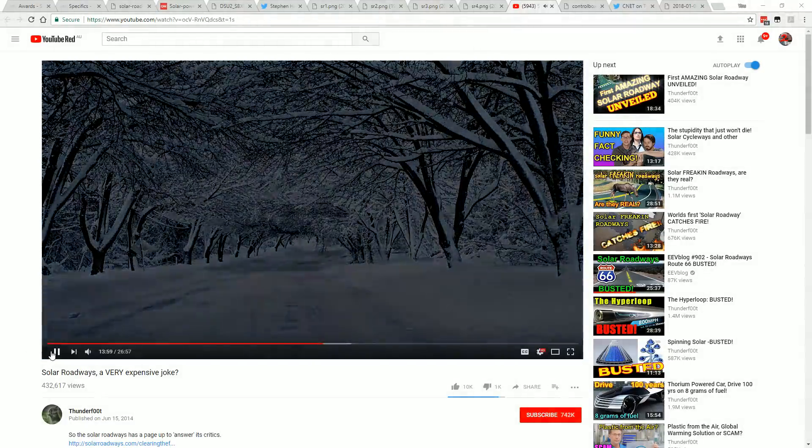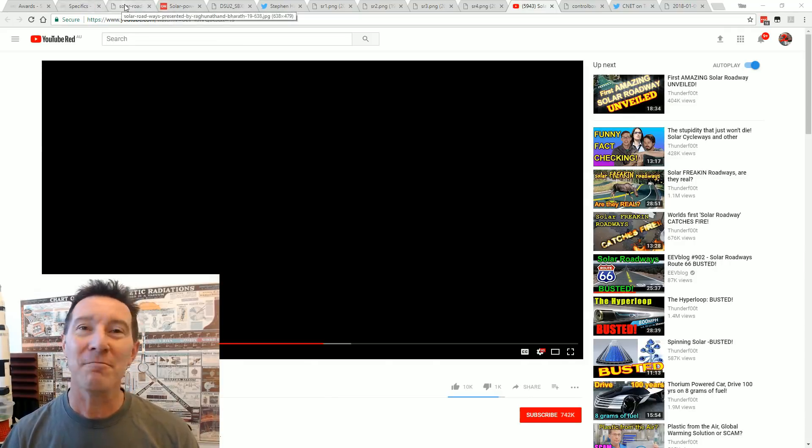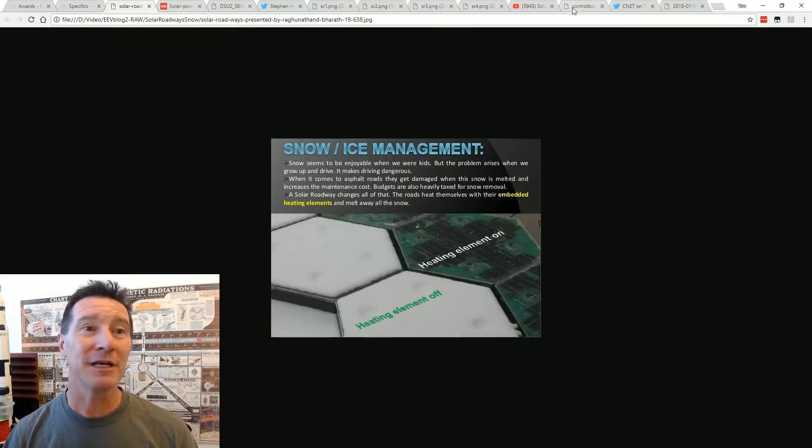The website isn't done with making claims. The idea of heating up roads to melt the ice is just demonstrably, absolutely ridiculous.